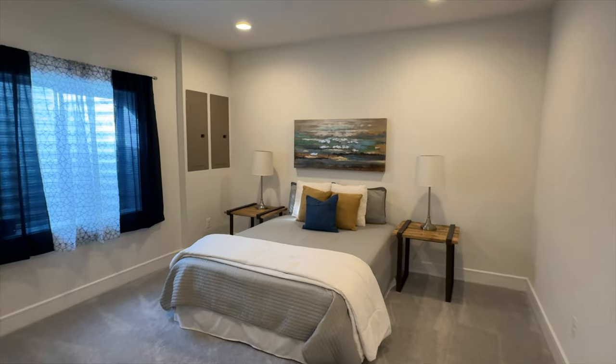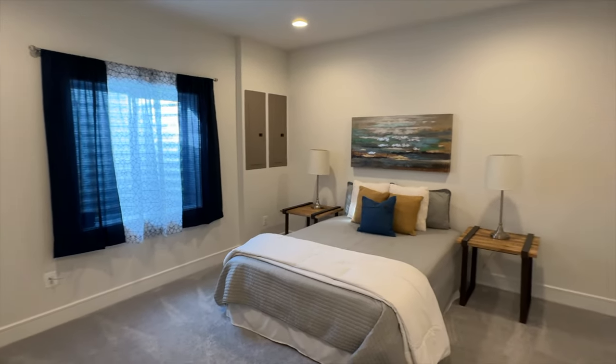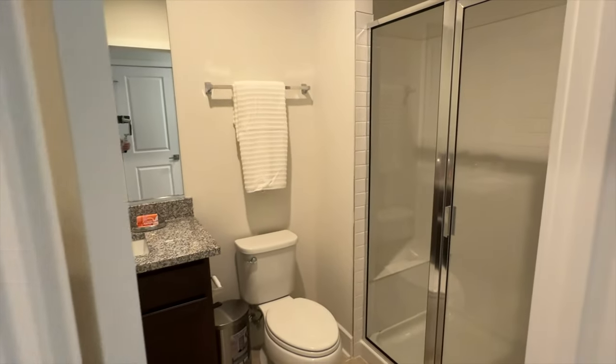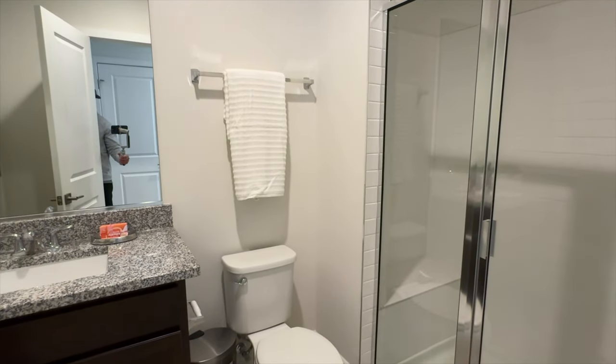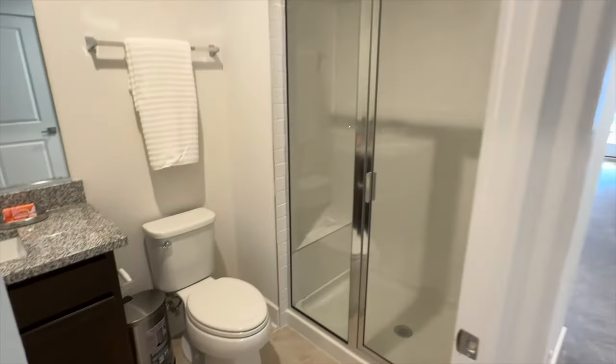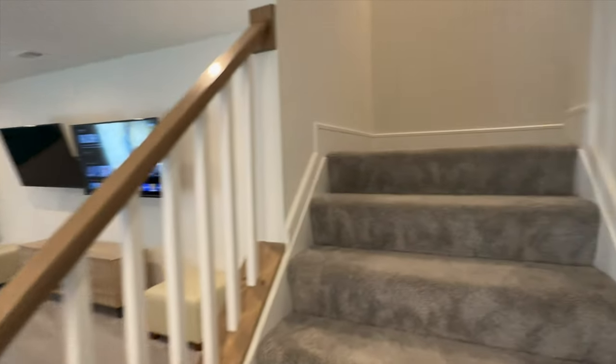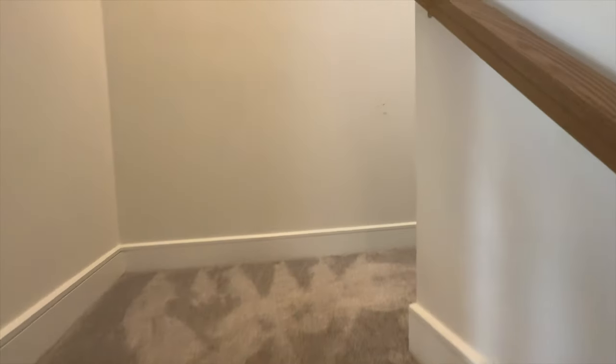Now we're going to check out the fifth bedroom. You've got your egress window, which checks all the boxes for fire codes. You have a full bathroom down here with a shower, toilet, sink, all the good stuff. There's also an additional door connecting the bathroom to the bedroom, so it is truly an en suite, but you also have access to it from the rest of the rec room.